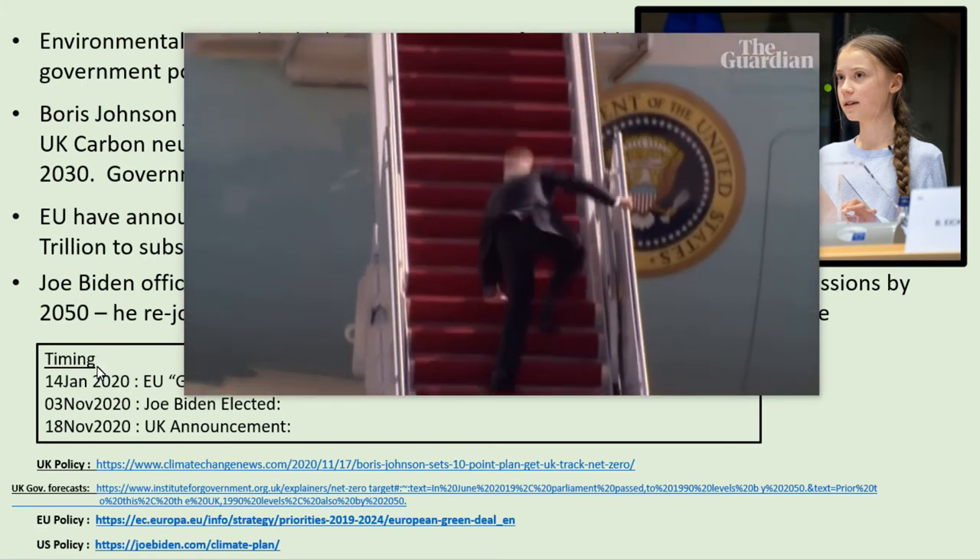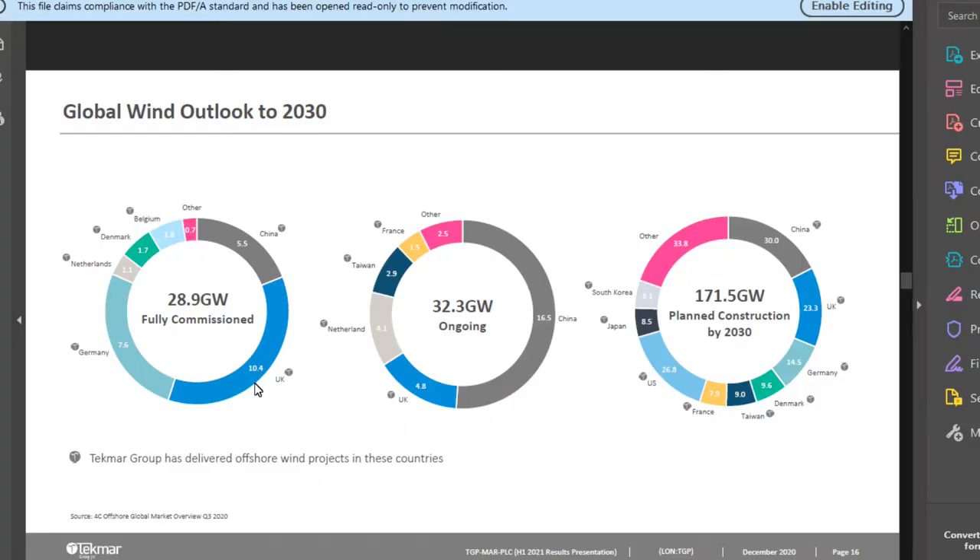Joe Biden has pledged 1.7 trillion to go into green energy by 2050, so there's a lot of money piling into this sector. This slide from the latest TechMart investor presentation shows about 30 gigawatts of wind power globally commissioned, with roughly the same amount currently under construction. There's even 172 gigawatts planned to be constructed by 2030, and TechMart are clearly focusing on this as a way of increasing their revenues.